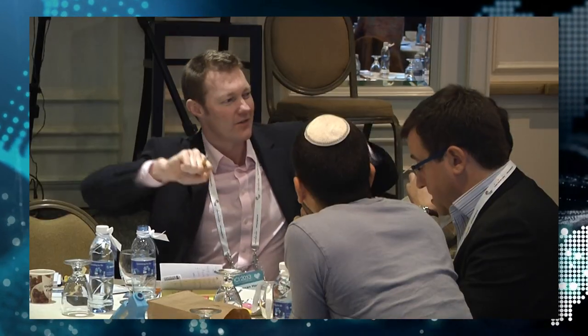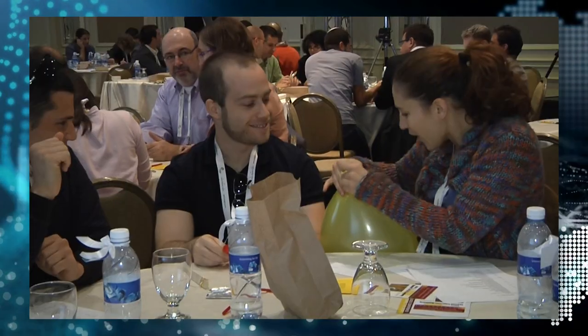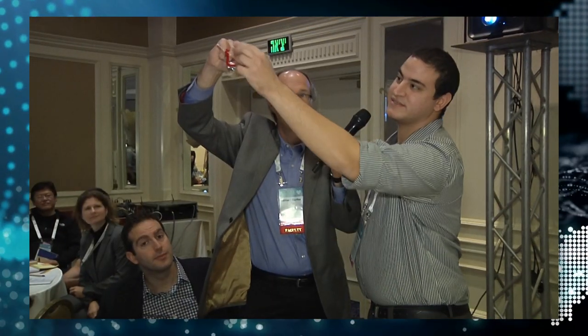Your job is to use the materials to invent a solution to the need that's on the challenge card. You're going to have 30 seconds to present your solution.